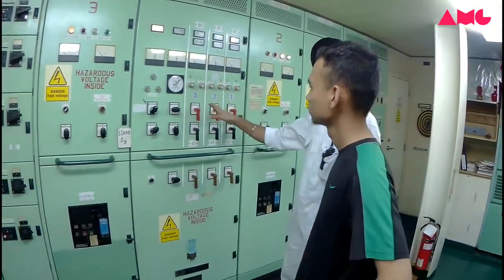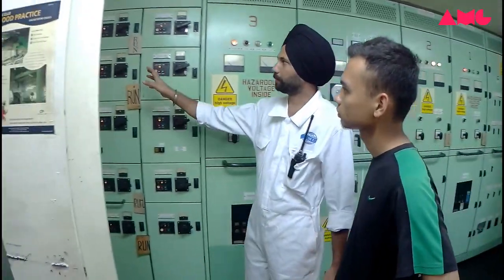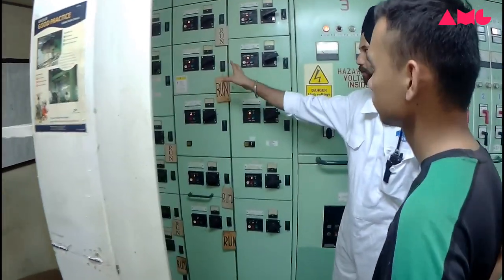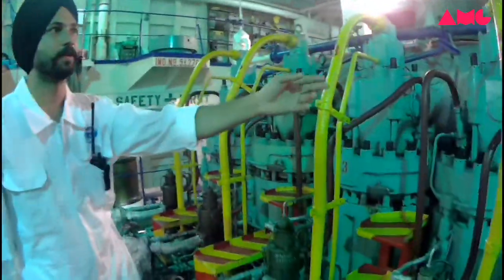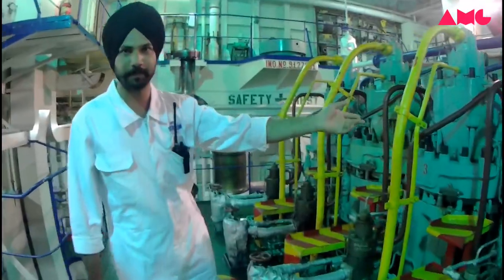So you start and stop from here. This is all pump start and stop — you control all panels from here. This one is the main engine: number one head, number two, number three, number four, and number five.